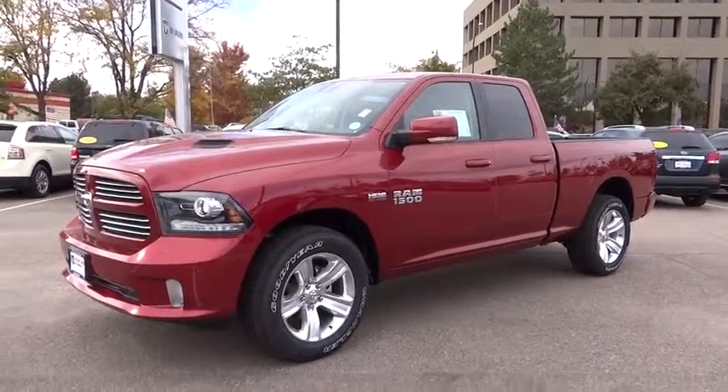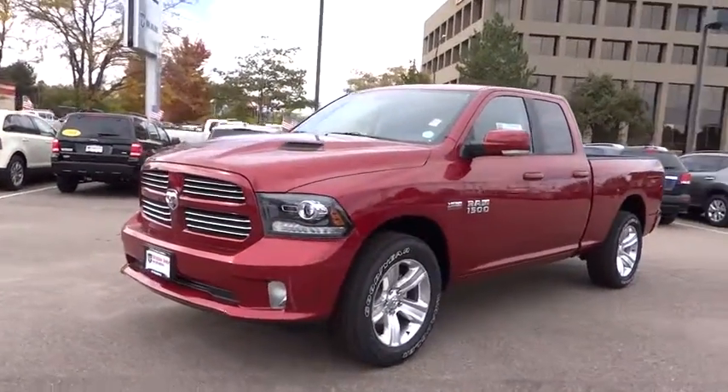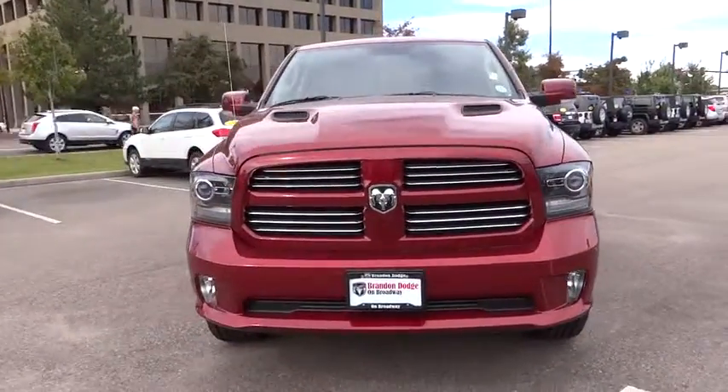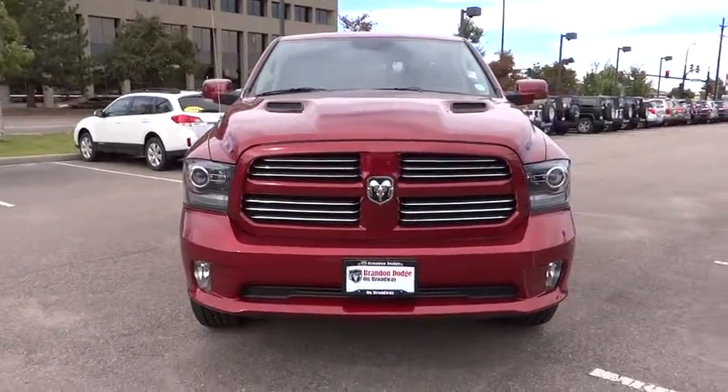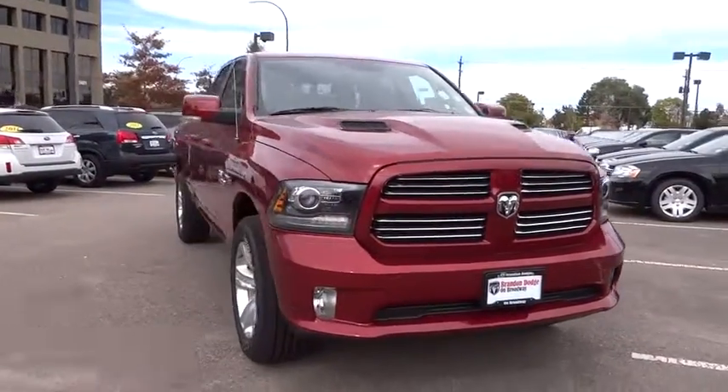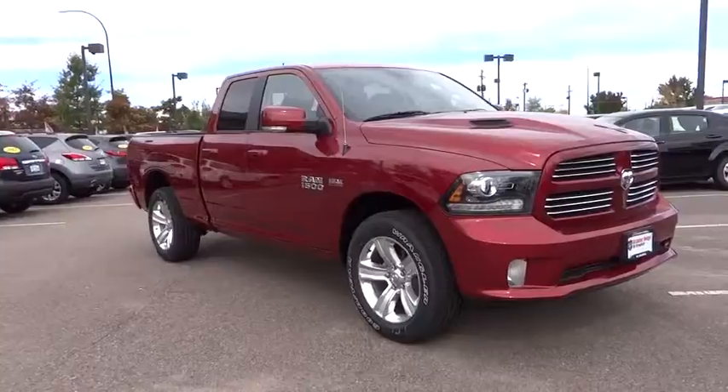The 2014 RAM 1500. When the Dodge Ram 1500 went against the Chevrolet Silverado, Ford F-150, and Toyota Tundra — which are all excellent trucks in their own right — the Ram took home the prize for its well-rounded strength. Here are some of this vehicle's great options.